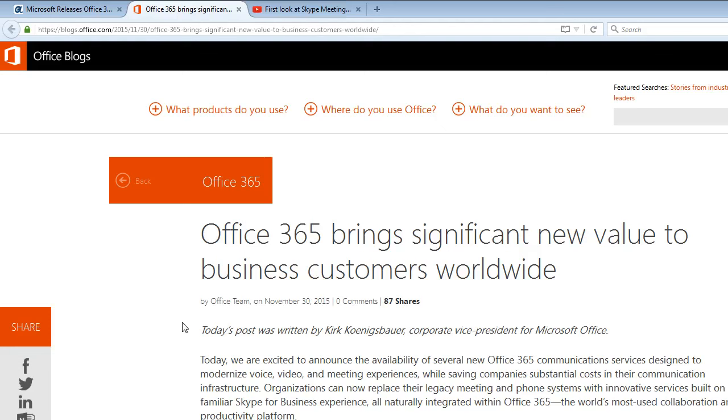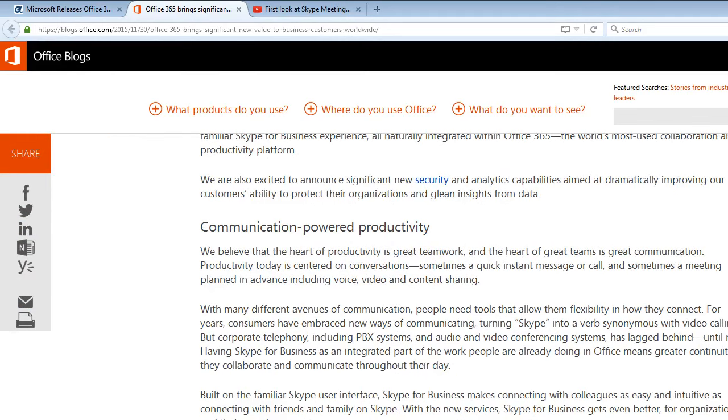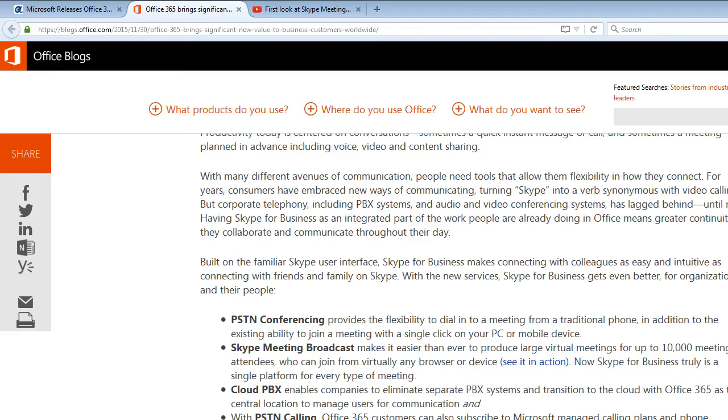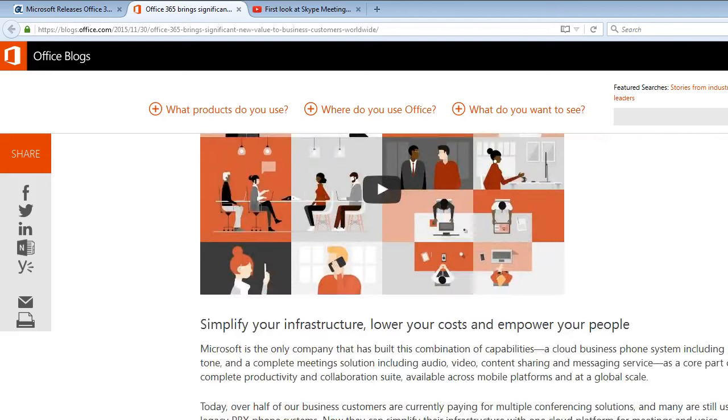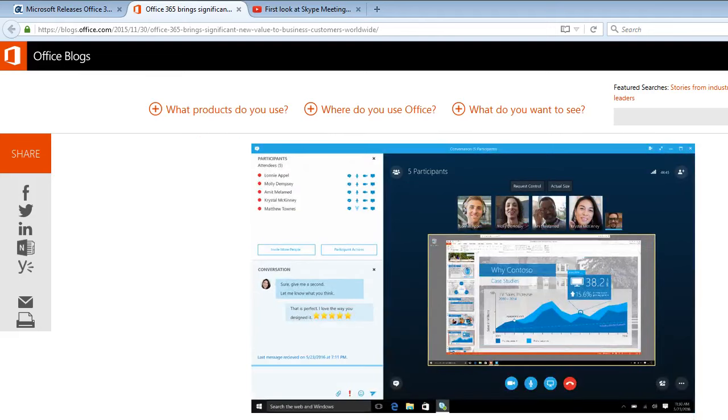Office 365 brings significant new value to business customers worldwide. If I was running a big enterprise company and I wanted to swap out my PBX and PSTN calling and meeting systems, I would research extensively. I don't know if I would want to suddenly make a decision to exchange all that equipment for Microsoft.